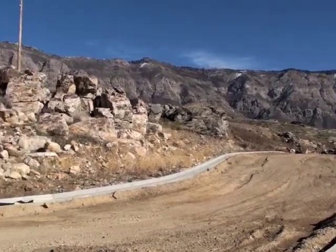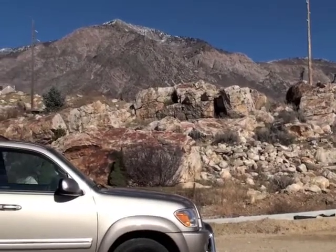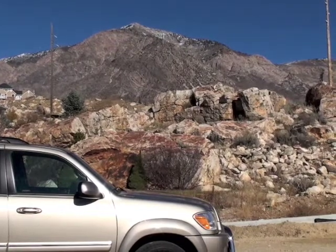If we go all the way around — and I don't mean to make you dizzy — you'll see that we've got Ben Lomond Peak here in the background, which is kind of the reference point for both North Ogden and Pleasant View.